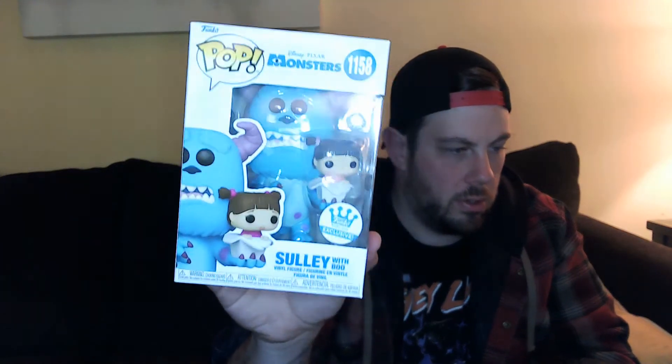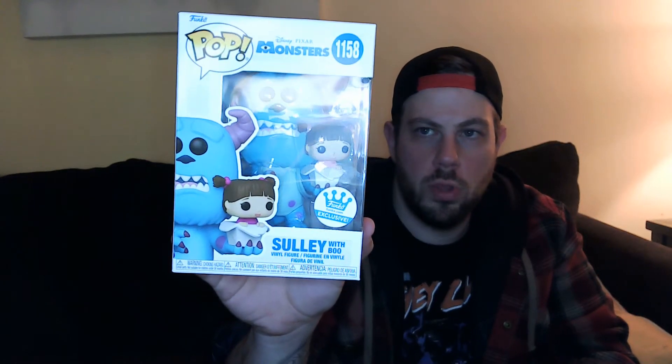It looks like they wrapped them and put them in individual boxes, which is pretty good. Hopefully everything is in pretty good shape. I got four of them — this one looks pretty good, looks pretty mint to me. This is Sully with Boo, a Funko exclusive.